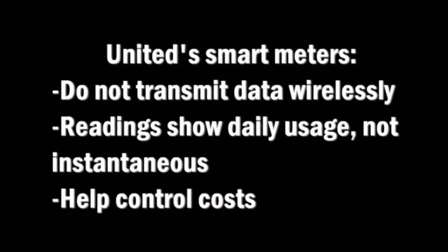I hope I've been able to clarify a few things about the metering technology that United Cooperative Services has been using for well over a decade. The smart meters that we've been using communicate usage information directly over the power lines and not wirelessly. The daily usage information that we get from the meters allows us to help our members control their energy use and ultimately their monthly bills.